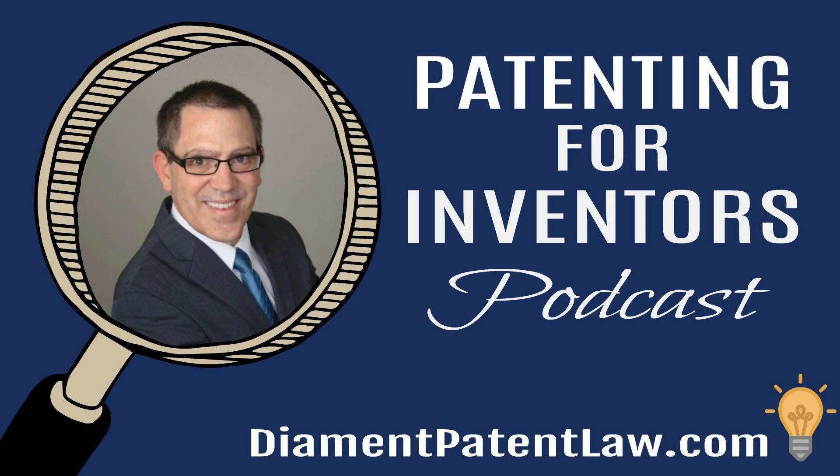Hello and welcome to the Patenting for Inventors podcast, episode 41: Introduction to Different Types of Patent Rejections. My name is Dr. Adam Diamond, registered patent attorney and founder and owner of Diamond Patent Law in Los Angeles, California.